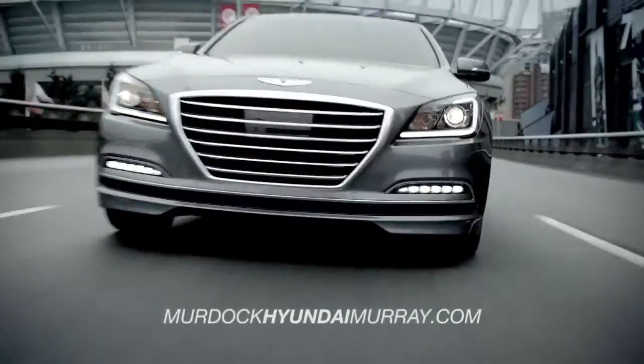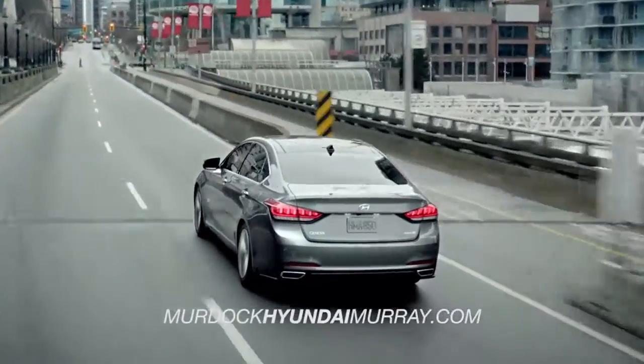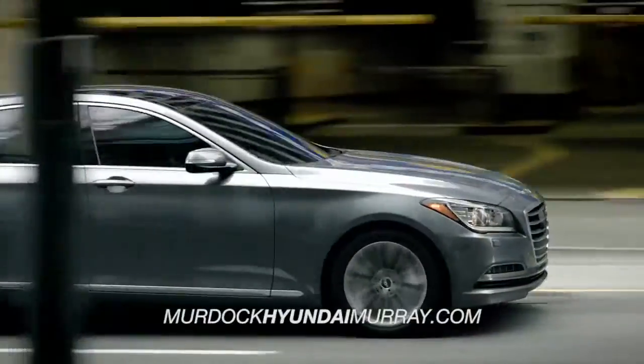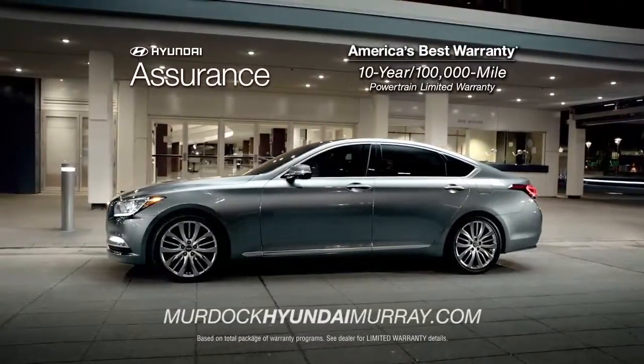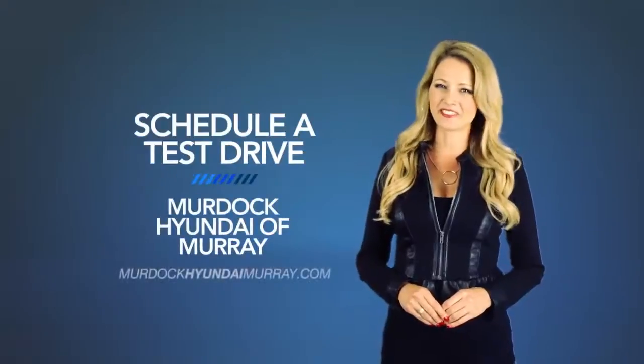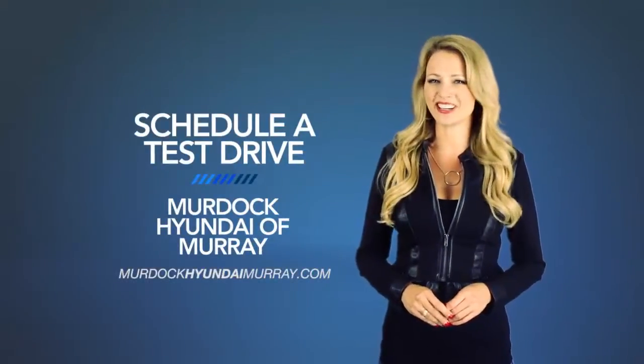Whether you're a true driving enthusiast or just want the smoothest ride around, you need to check out the all-new 2015 Hyundai Genesis. So schedule a test drive of your very own at Murdoch Hyundai of Murray today.